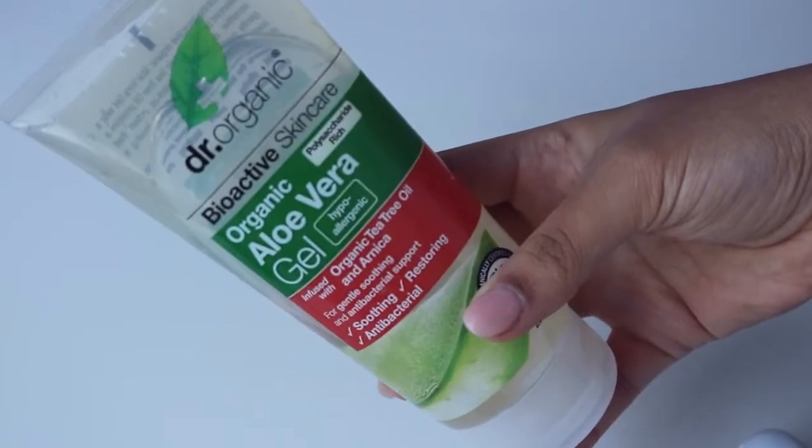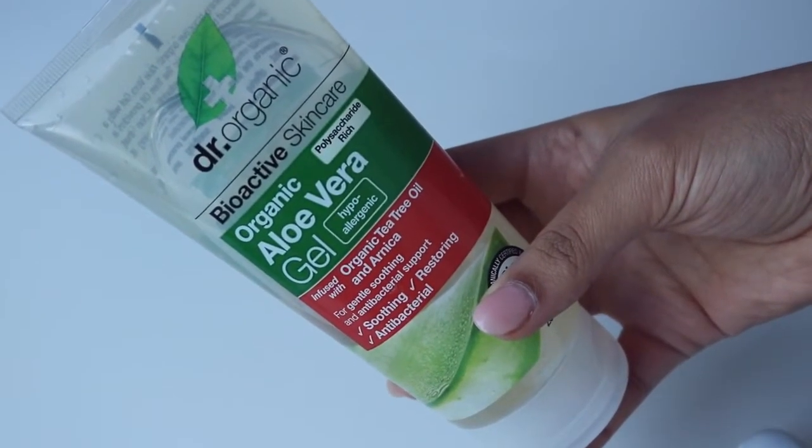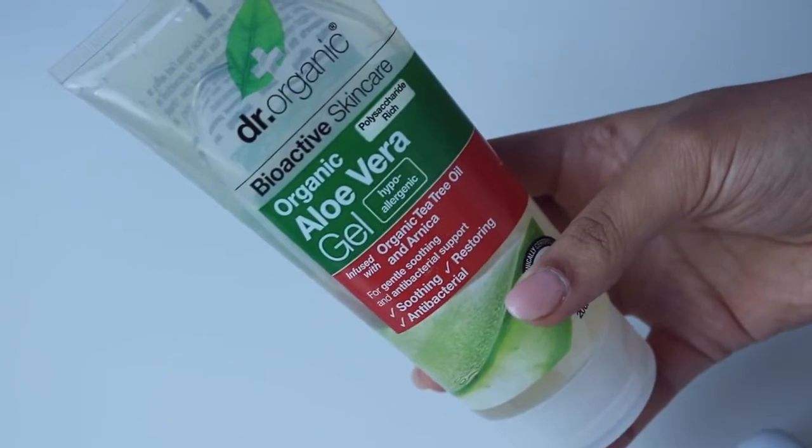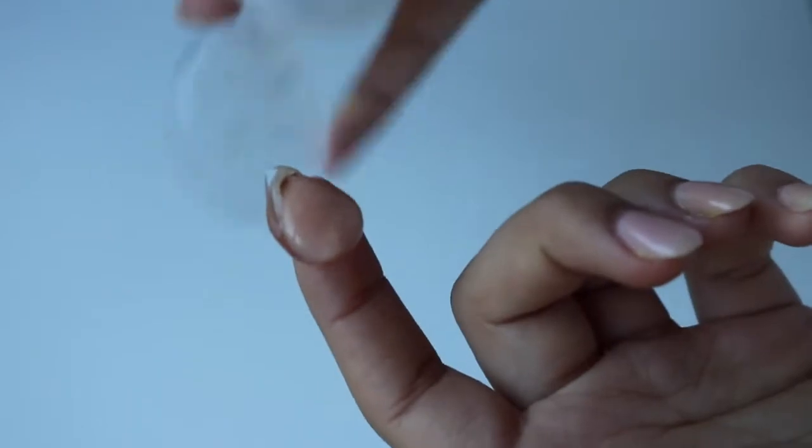The Dr. Organics lotion is antibacterial and very moisturizing, and it contains ingredients like tea tree, shea butter, and cocoa butter. It's available at Holland & Barrett in Europe, but I'll leave a link below where you can purchase it online. After that I'm using Dr. Organics Aloe Vera Gel infused with tea tree oil just to lock in all the moisture — it gives me a very nice glow and it's really refreshing. I love how my skin reacts to tea tree oil; it really helps to fade any blemishes.